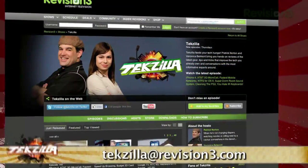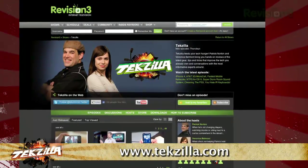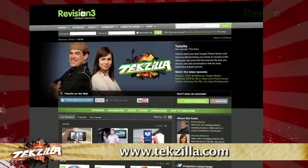Thanks to Techzilla viewer Cassandra for the tip. Now if you've got a tip for us to pass along to the rest of the TC crew, just email us at techzilla@revision3.com. And as always, techzilla.com is the place to find more tips, tricks, product reviews and how-tos.